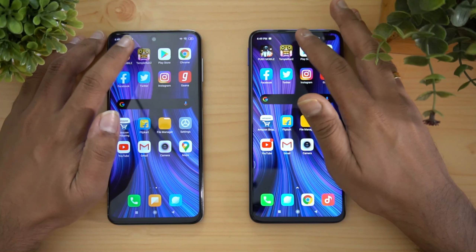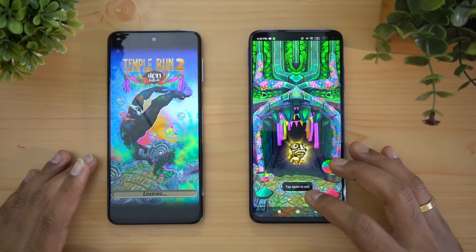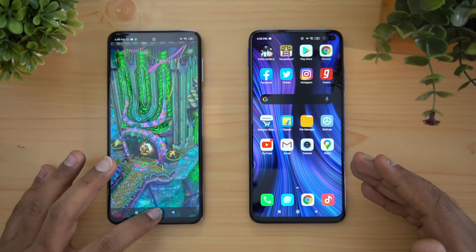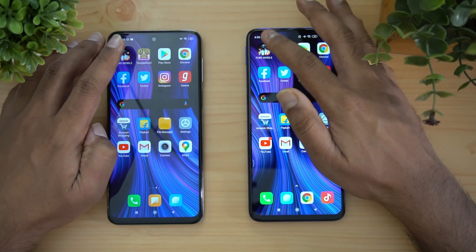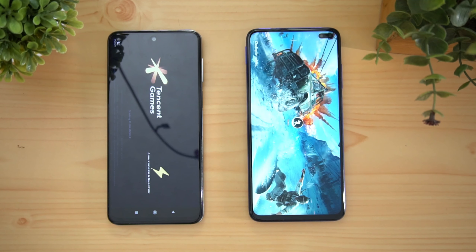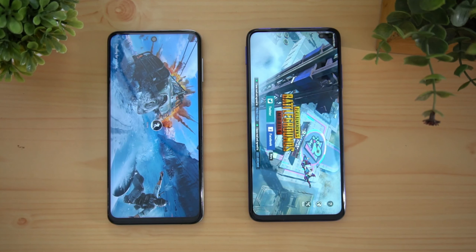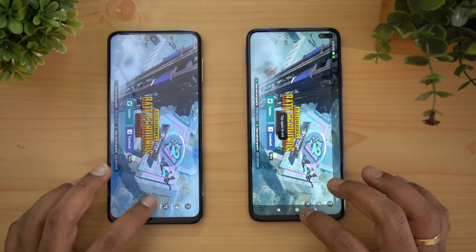Play Store — both devices retain it. Now the games: you can see Poco X2 has retained the game while the Redmi Note 9 Pro has reloaded it. This is almost the same experience as when we tested the Redmi Note 9 Pro against the Realme 6 — the Redmi Note 9 Pro has an issue with poor memory management that Xiaomi needs to fix. Finally PUBG Mobile — it reloaded on the Poco X2, but even then it reloaded much faster than on the Redmi Note 9 Pro.